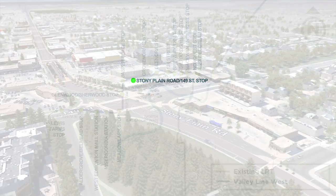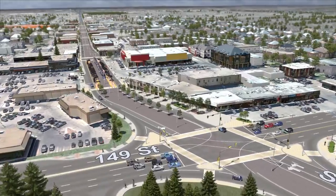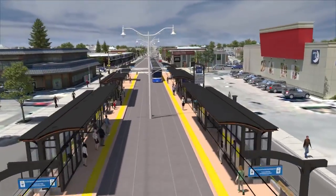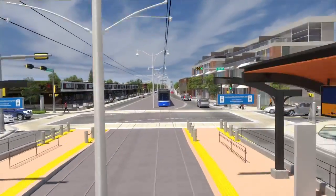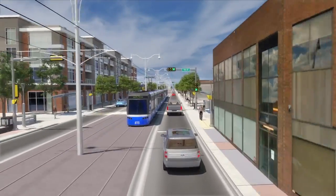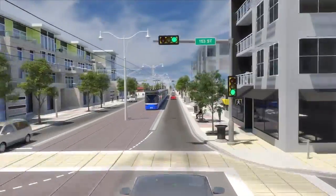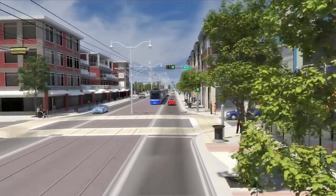As we continue west and cross the 149th Street intersection at street level, we reach the Stony Plain Road 149th Street Stop, which serves the local business district and surrounding mature neighborhoods. Looking towards the future, over the next 15 to 20 years, LRT will help bring the vision of the Jasper Place Area Redevelopment Plan to life. Increased density along Stony Plain Road will transform the area into a vibrant Main Street commercial destination, supported by pedestrian-oriented, mixed-use developments.